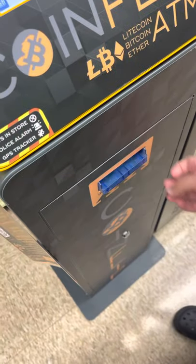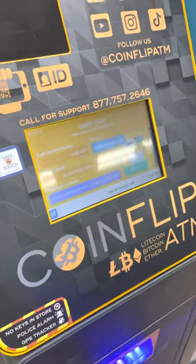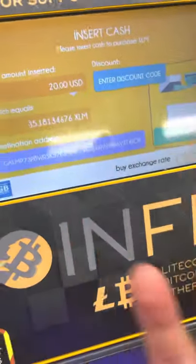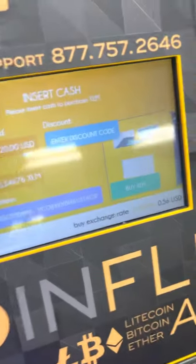All right, so this one takes cash. Oh, perfect. That's it. So it gave them 45. It's not that bad — it's technically just like 50 cents a coin. It's not bad. For skipping the line, it's not bad.